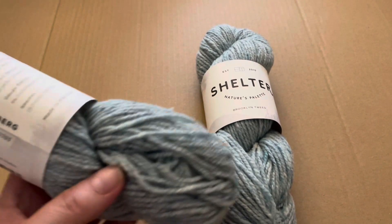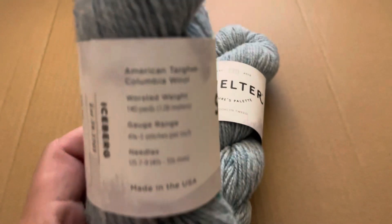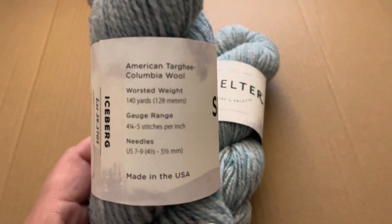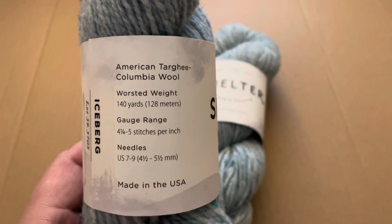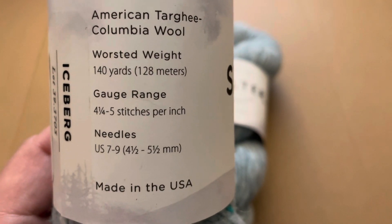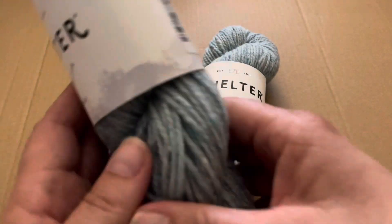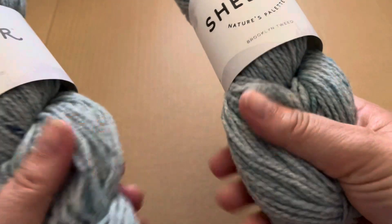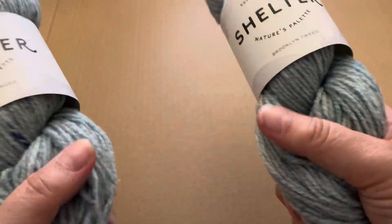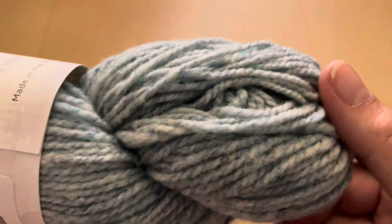Let me give you the specs. The color is Iceberg. This is American Targhee Columbia wool, a worsted weight, 140 yards / 128 meters. You can see the gauge. It is made in the USA, which was really nice to see. As I said, it's a little bit on the rustic, woolly-feeling side.